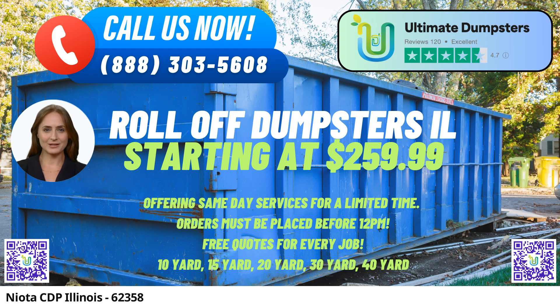When it comes to waste management solutions, we stand out as the go-to choice for residents and businesses alike. Our range of services is designed to cover a wide spectrum of needs. From construction sites to residential neighborhoods, we offer an array of roll-off dumpsters in various sizes, including 10, 12, 15, 20, 30, and 40-yard containers.